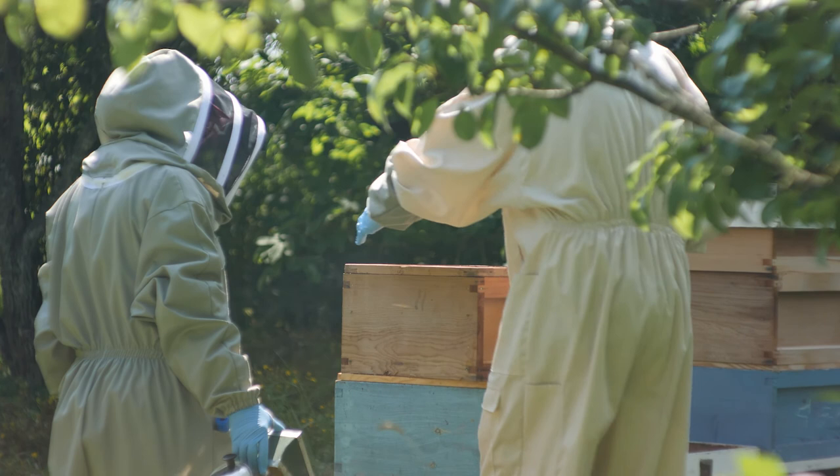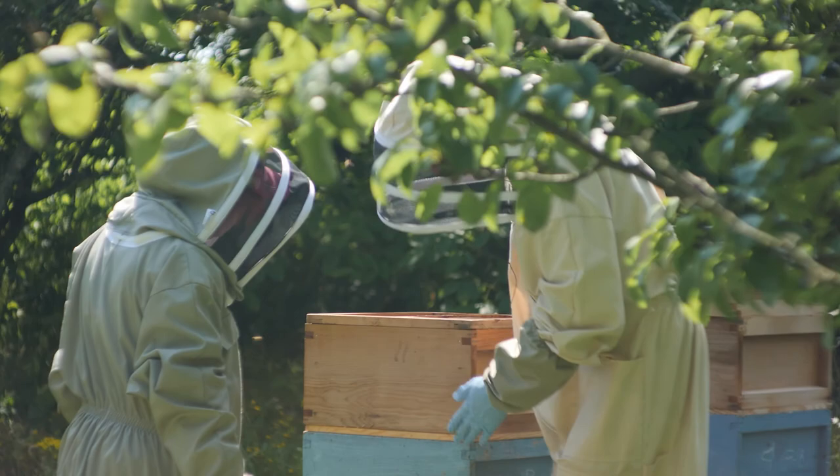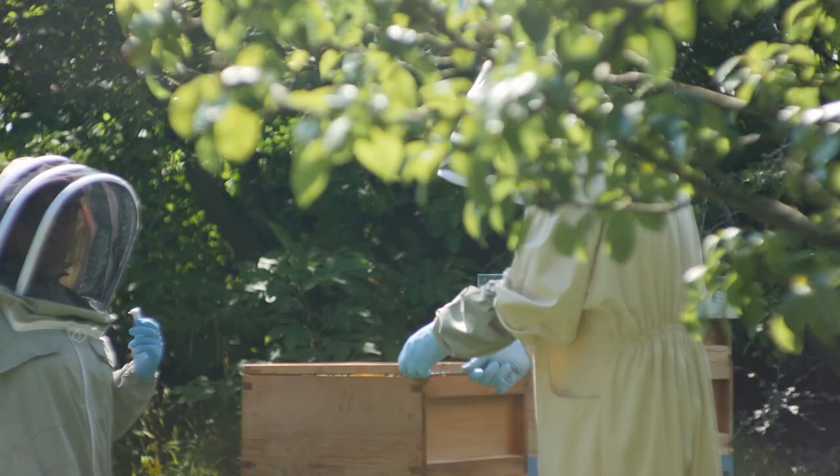As we put the frames back, we make sure all the frames inside are running the same way — not one facing one way and one facing the other. We make sure we've got a tight seal on top, and then we'll have a quick look in the top box where it should be full of stores.